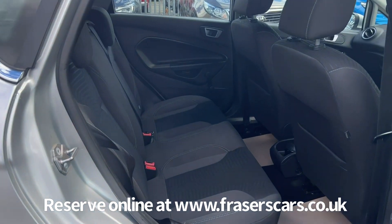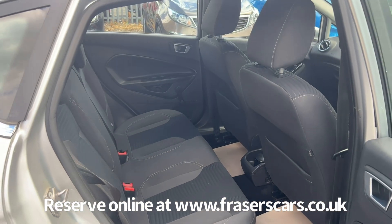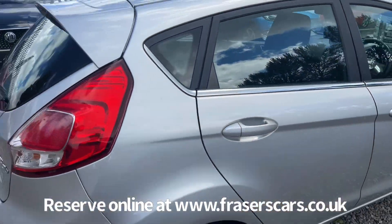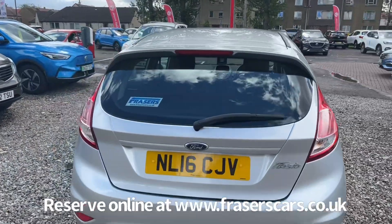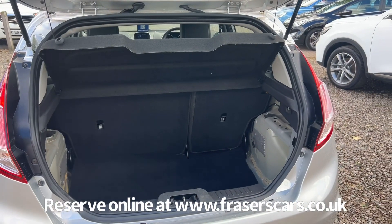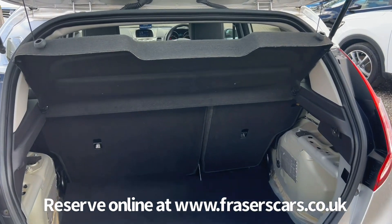In the back there are three three-point seatbelts and the outer rear seats have Isofix child seat preparation. In the boot, the rear parcel shelf is present. It's a 60/40 split fold on the rear seats and there's a spare wheel under the boot carpet as well.